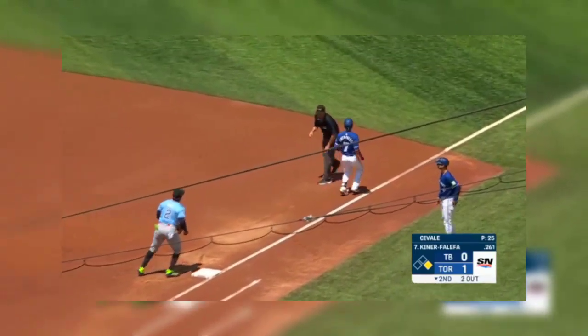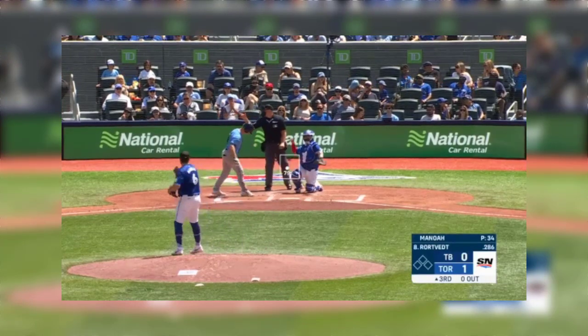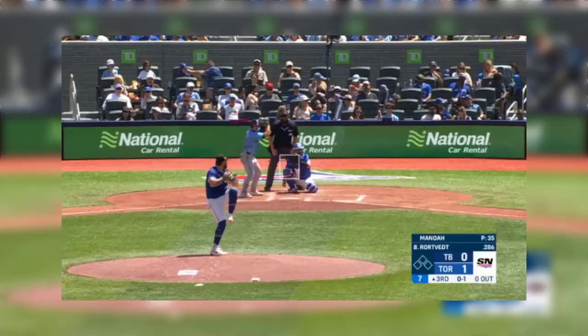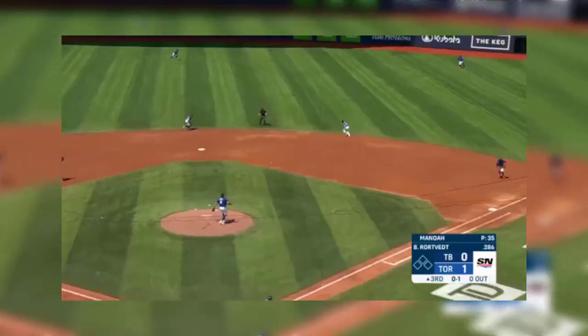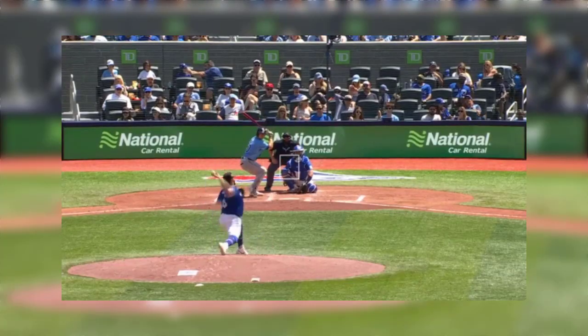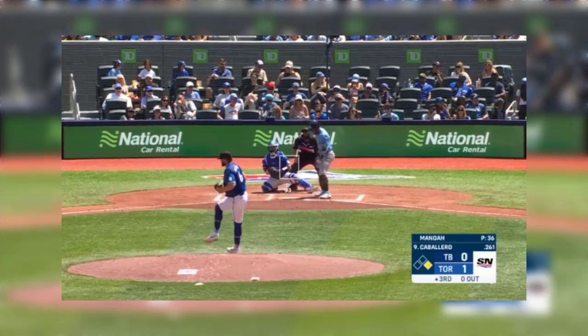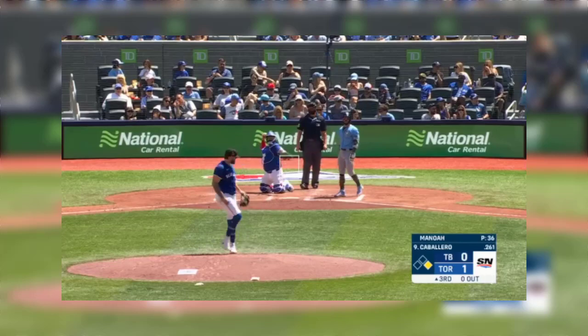Now a ground ball to short, not hit all that hard. His will turn the double play and up to the catcher, Ben Roarkfett. And start him with a slider for his head — three of them. And he'll find a hole, bouncing one into right. The second baseman there is Schneider. A little bit up but that actually was a change. As Manoa misses low — ball one.